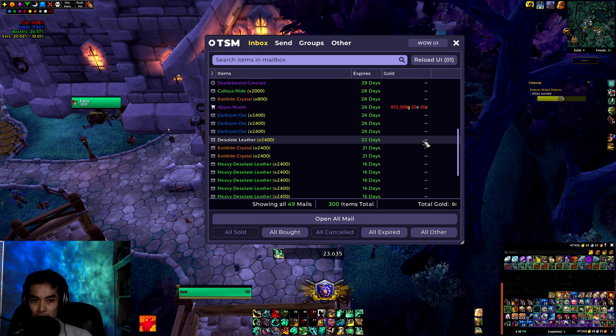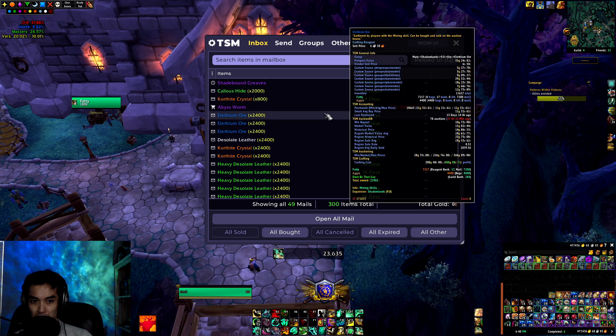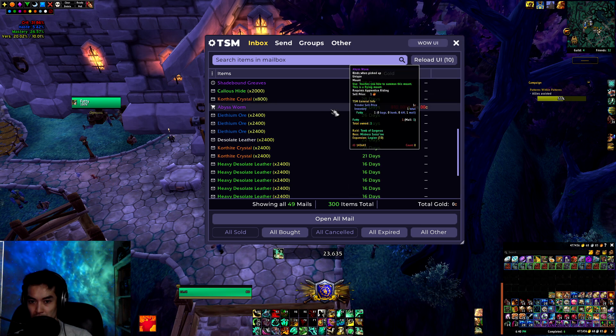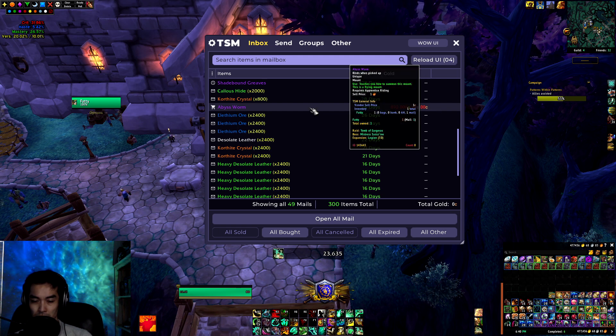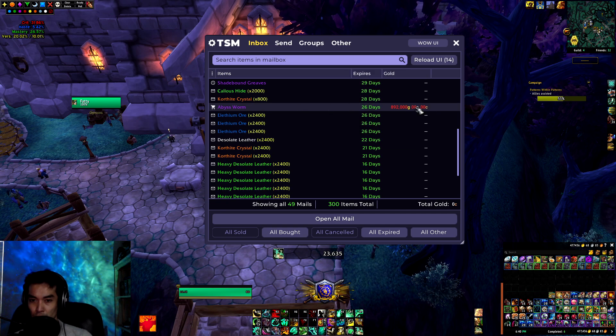Before we get into those, we did have a couple of other items we wanted off the black market. On this toon, I ended up winning the Abyss Worm, which is actually a mount that drops from the Tomb of Sargeras in Legion. Got that one for 892k. It's going to save me a lot of time not having to go in there and farm it, so I'm happy paying 892k for it.